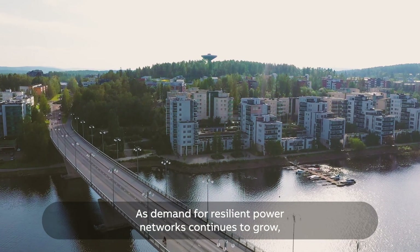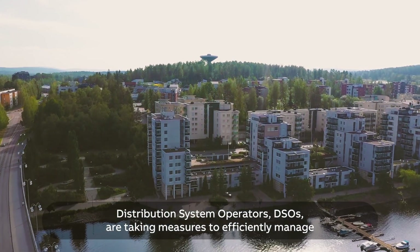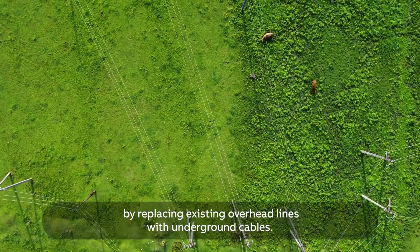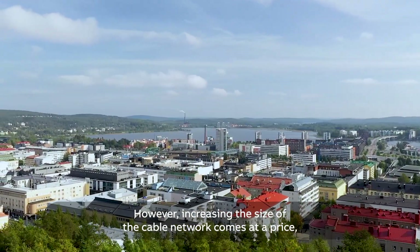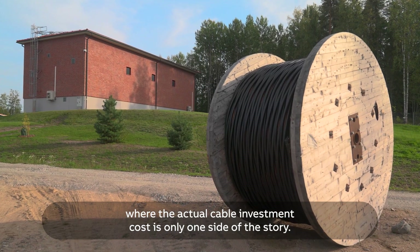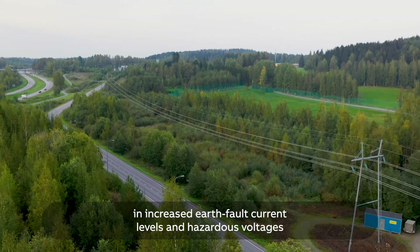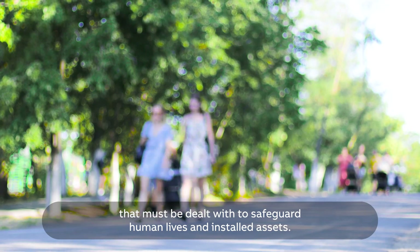As demand for resilient power networks continues to grow, distribution system operators (DSOs) are taking measures to efficiently manage distributed electricity production, and they are building weather-resistant networks by replacing existing overhead lines with underground cables. However, increasing the size of the cable network comes at a price, where the actual cable investment cost is only one side of the story. Increasing the amount of underground cabling automatically results in increased earth fault current levels and hazardous voltages that must be dealt with to safeguard human lives and installed assets.